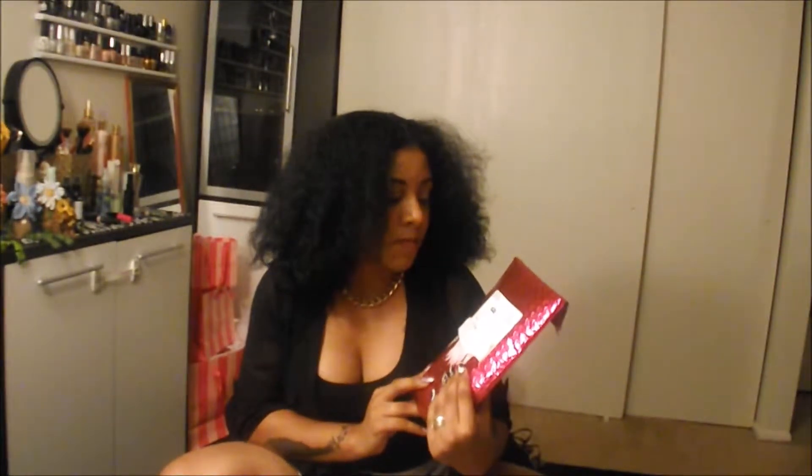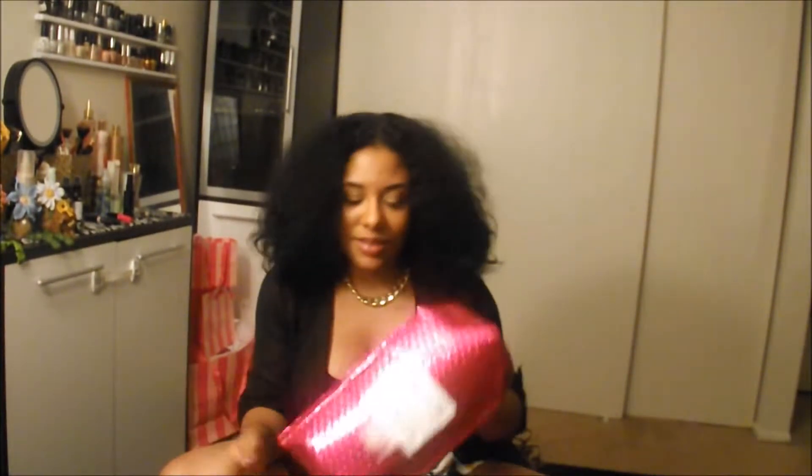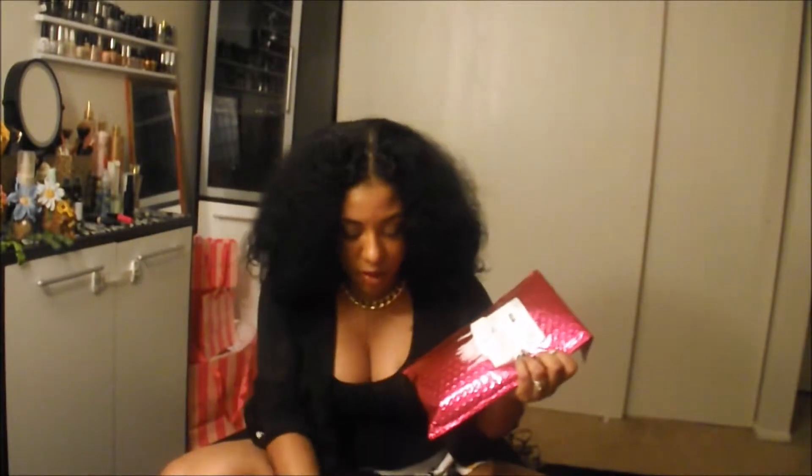Hey guys, Kathy here. Another month, another ipsy bag. This video is extremely late — I did my June bag very late, and I'm doing this one late too because I just got it. It's July 25th today and I just got this in my mailbox.